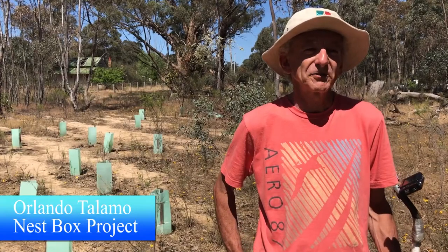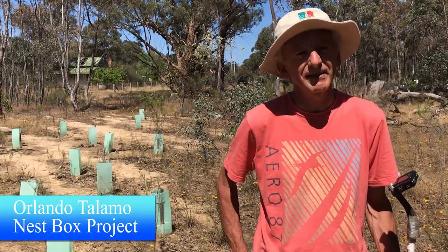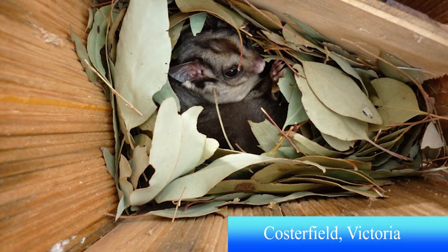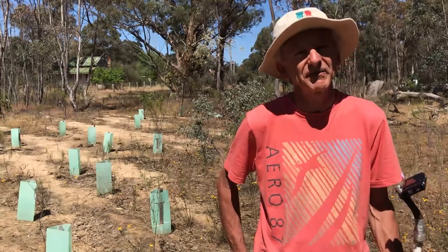It was a family of sugar gliders, three sugar gliders, could be four, they're all cuddling together. They're in a very small tree that we put the nest box in, and if we wouldn't put the nest box in then it wouldn't mean that these creatures had to wait 150 years.